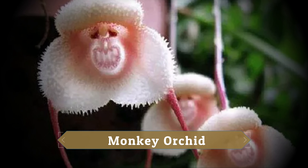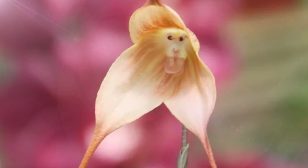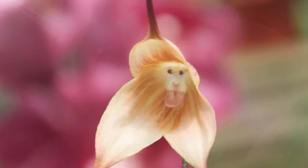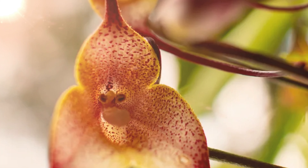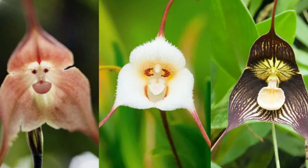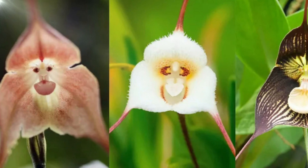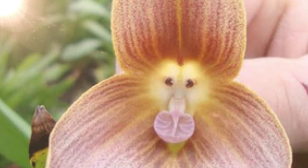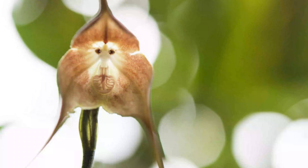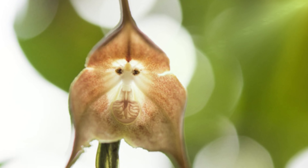Monkey Orchid. Dracula simia, also known as the monkey-like Dracula, is an orchid that grows on other plants for support. It was first thought to belong to the Masdevallia group but was later placed in the Dracula group. Its flowers look like a monkey's face, with the column, petals, and lip arranged to resemble it. The plant blooms throughout the year with multiple flowers appearing one after another on the same stem, and these flowers smell like ripe oranges. The monkey orchid originally comes from Ecuador but can also be found in parts of Colombia and Peru. According to experts, these exceptional orchid plants only thrive naturally in the cloud forests of southeastern Ecuador and Peru, from elevations of 1,000 to 2,000 meters.